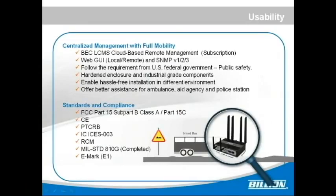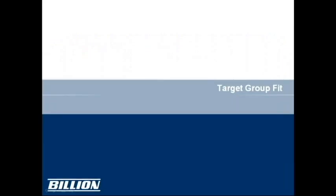It has a central management system with full mobility, meeting several standards you can see on the slides.